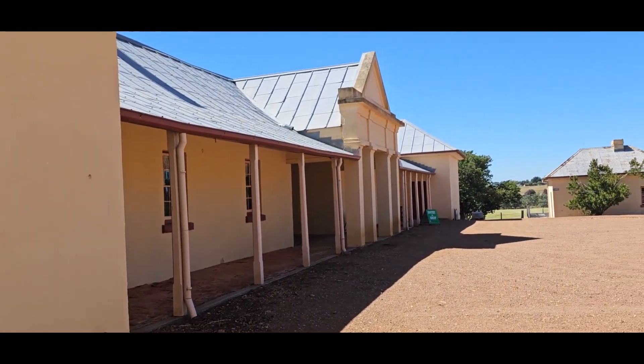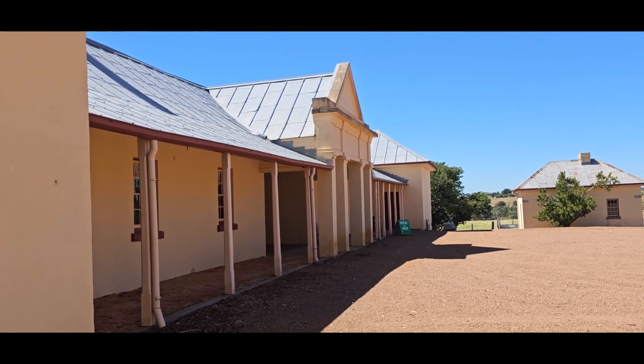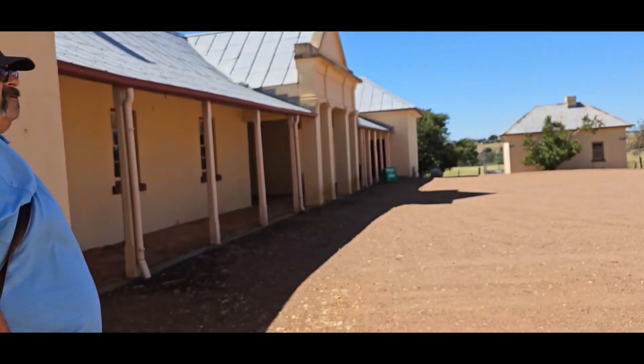This is the front of the cottage — built by Hamilton Hume. That's where all the deliveries happened.